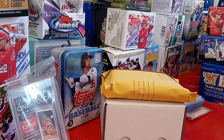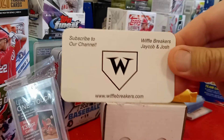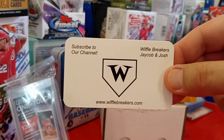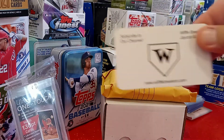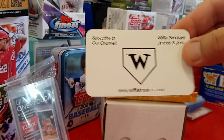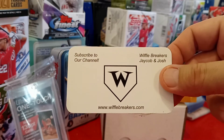Tonight I'm going to open up my package that I got from Waffle Breakers. This is Waffle Breakers, Jacob and Josh. These guys are absolutely hilarious. We get together on Friday nights — every Friday night they do the breaks for whatever is pulled off of their stuff.